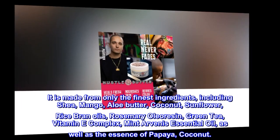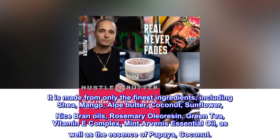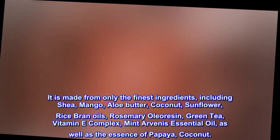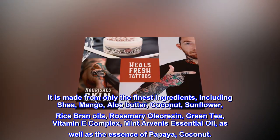It is made from only the finest ingredients, including shea, mango, aloe butter, coconut, sunflower, rice bran oils, rosemary oleo resin, green tea, vitamin E-complex, mint arvinus essential oil, as well as the essence of papaya and coconut.